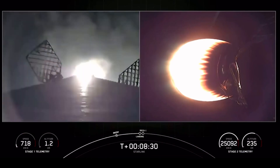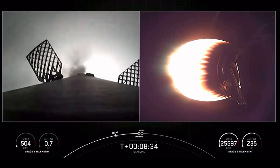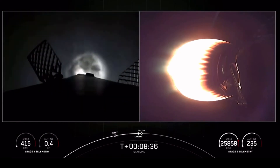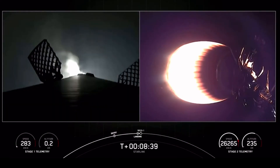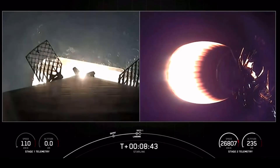Stage 1 landing burn. Stage 1 has lit its 1 engine to prepare for our landing on drone ship. Just read the instructions. Stage 1 landing leg deploy.